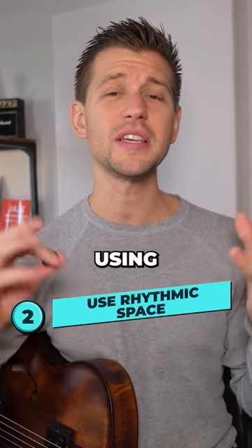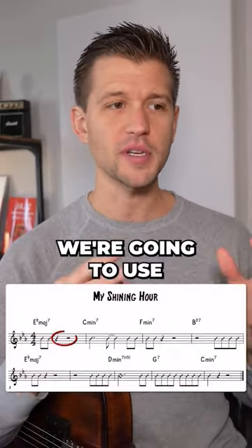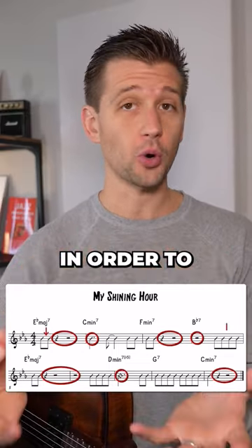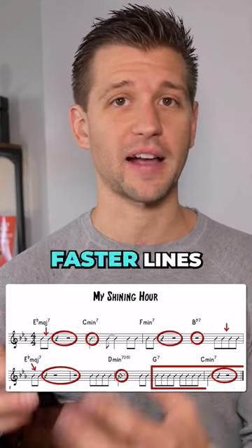Strategy number two: using rhythmic space. We're going to use rhythm and space, meaning we're not going to play anything, in order to space out our faster lines.